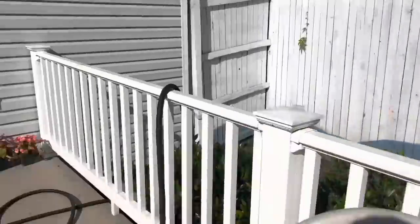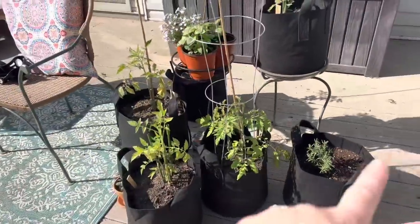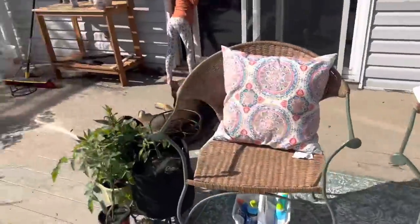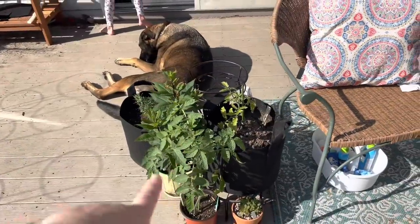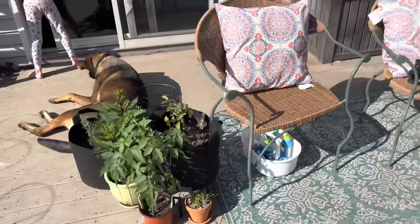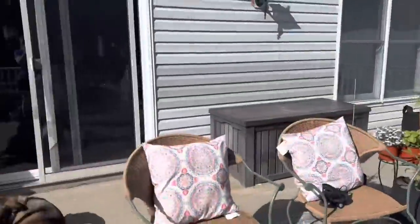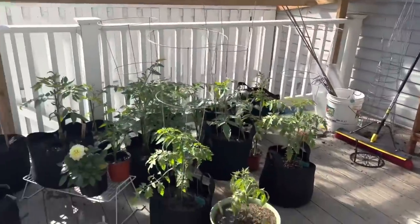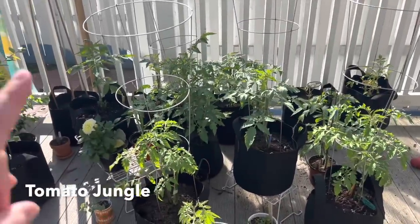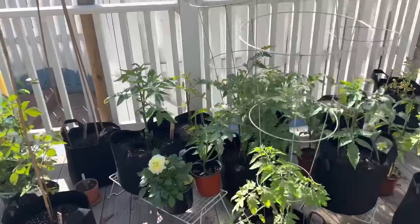Some begonias — there are some more begonias I need to get in. Over here I have rosemary, tomatoes, and basil. Tomatoes, rosemary, succulent — this is just our seeding area. And then over here I have tomato jungle — lots and lots of tomatoes. I'm planning on being able to can and make pizza sauce and pasta sauce this year, so lots of different kinds of tomatoes.